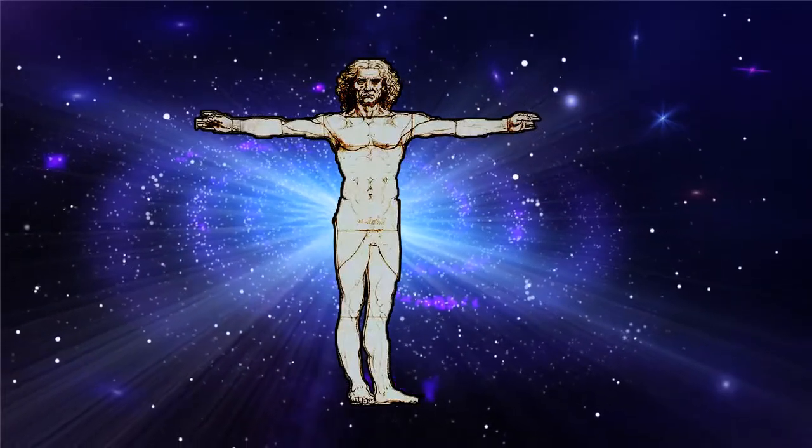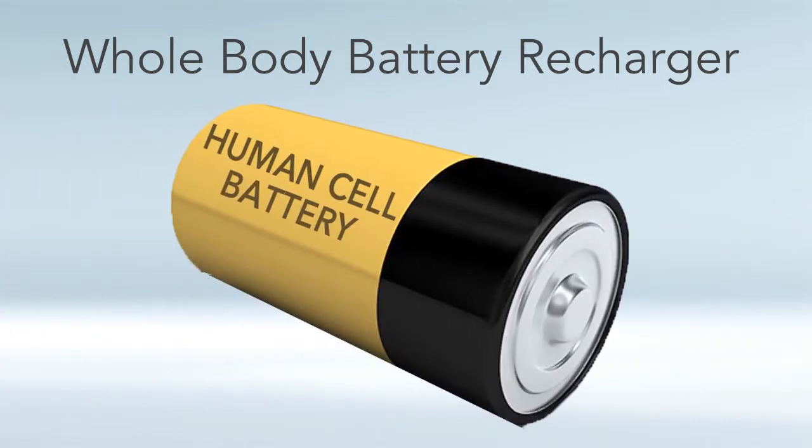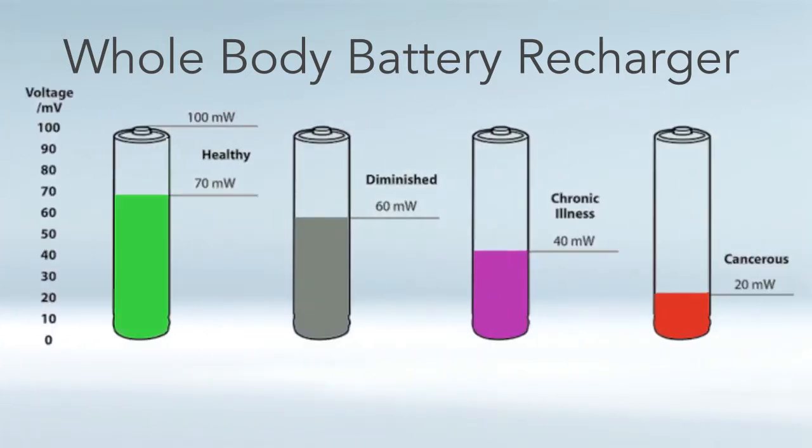Now let's get into this idea of PEMF being a whole-body battery charger. The cells are literally miniature batteries — we have 100 trillion cells, and cells are batteries and batteries are cells. In fact, the word battery is a collection of two or more cells by definition. Our cells are able to store 10 million volts per meter, with a cell membrane about seven nanometers across and a voltage across the cell membrane of around 70 millivolts for a healthy cell. When we get sick, our cellular voltage will diminish — there's a direct connection between your health and your cellular voltage.